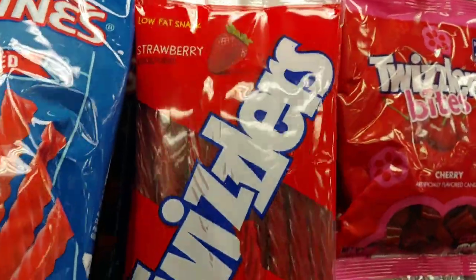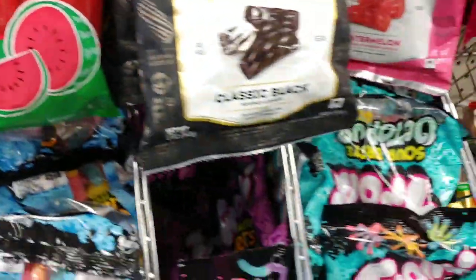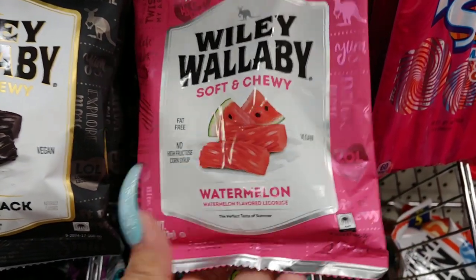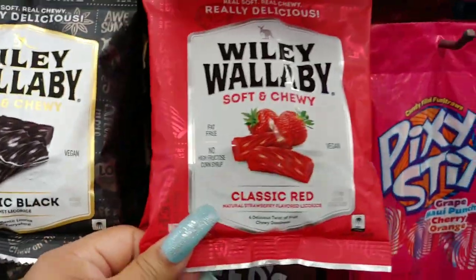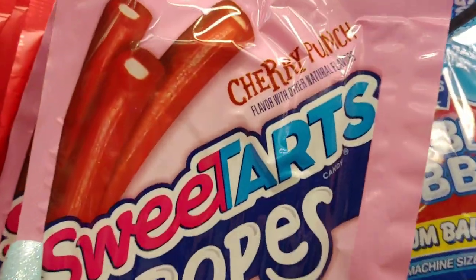They have Twizzlers in strawberry, Red Vines original red, and Twizzler twist with real fruit juice in watermelon and strawberry. They have Wiley Wallaby soft and chewy watermelon licorice — really delicious. There's also root beer flavor. I've tried the rainbow ones and they're delicious. I love the pink packaging in cherry punch.